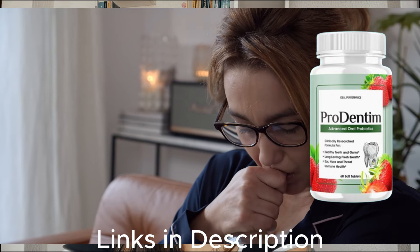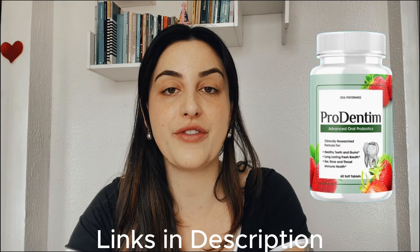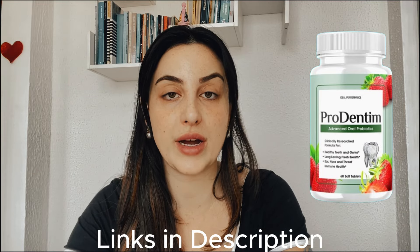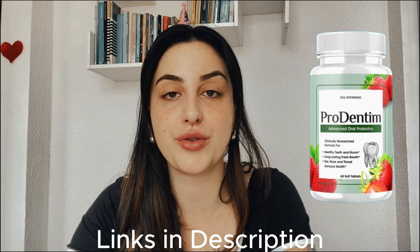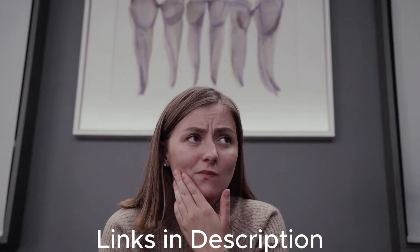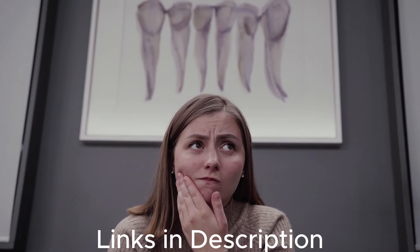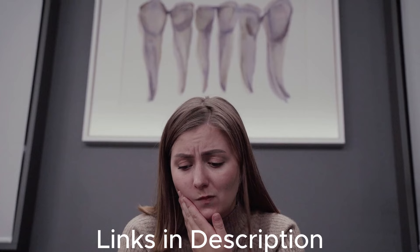So the Pradentine is a dietary supplement that is completely natural. That means it has no chemical composition in the formula, just natural and organic ingredients like plant and herb extracts, vitamins, nutrients, minerals, and it has a blend of 3.5 billion probiotics that will restore your oral health.